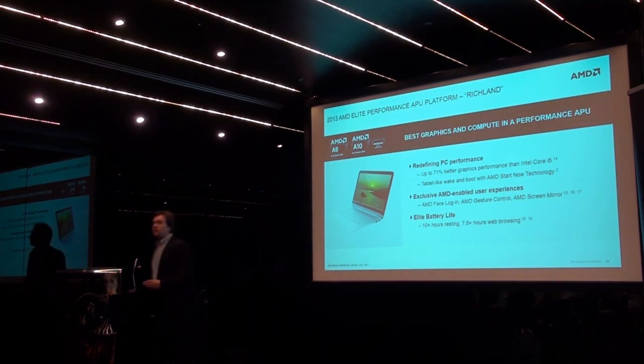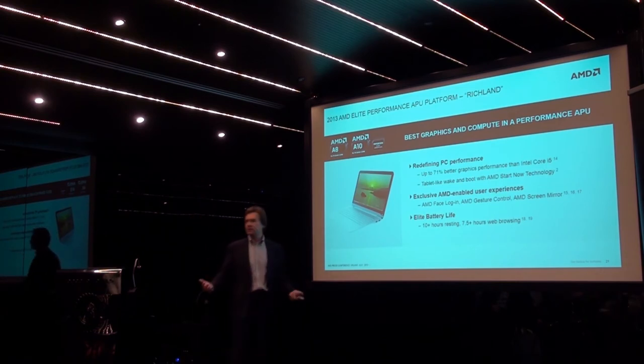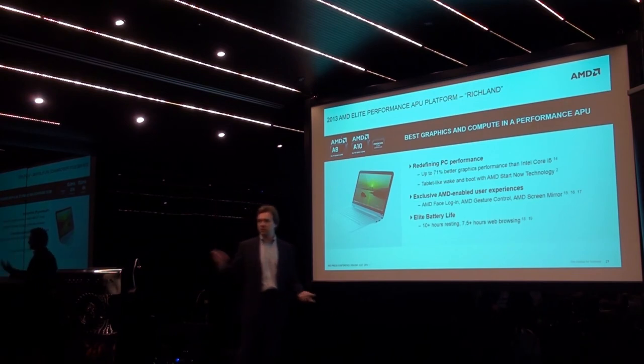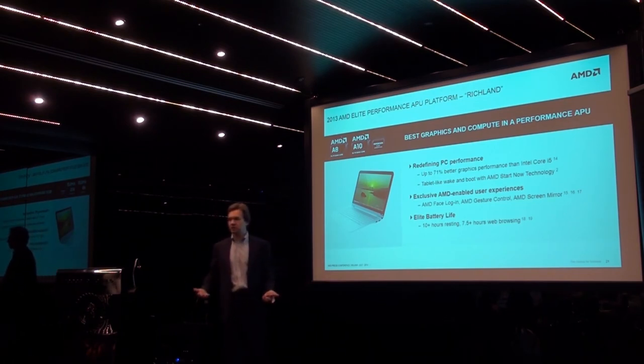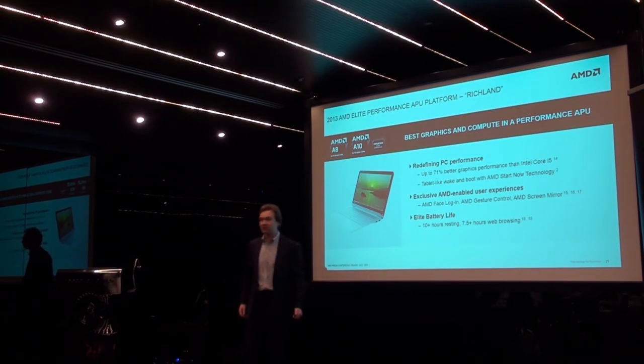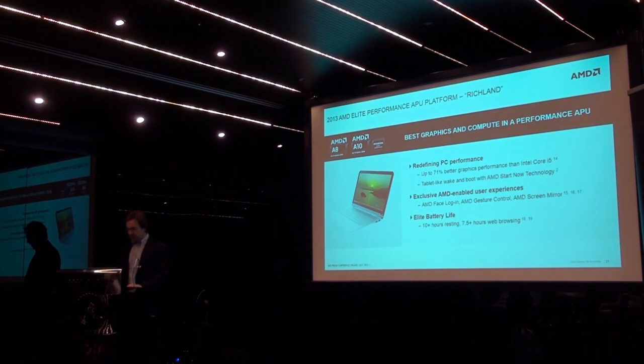For these high-end performance platforms we've also enabled our exclusive AMD software experiences: AMD Face Login — your face is your password — and AMD Gesture Control, which is like a preview of the brave new world you've seen in the video from Microsoft. With good luck, I'm going to try to demo those to you right now.